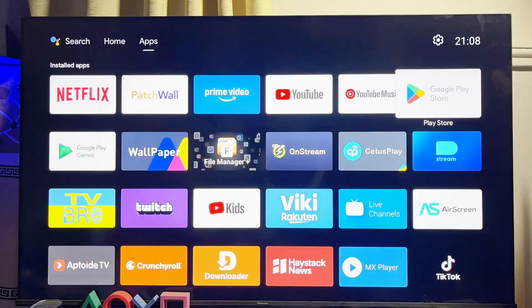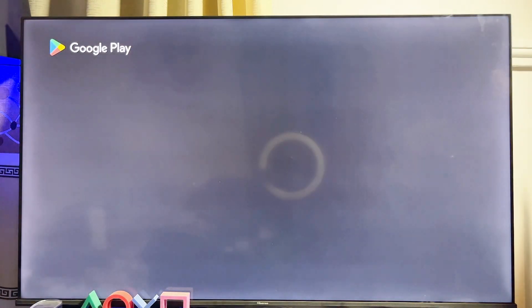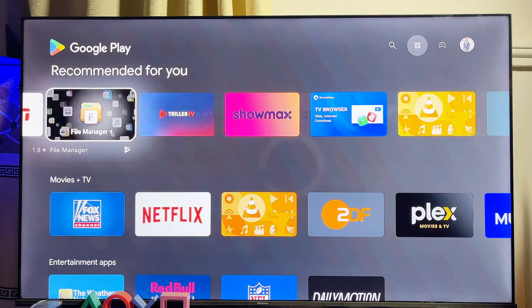However, there is actually a solution that can still help you get the Google Play Store or even any Android app or APK. This particular method works by connecting Android TV sticks and boxes to your Hisense Vida Smart TV, and trust me they work pretty well — some of these devices are very cheap and affordable to get.